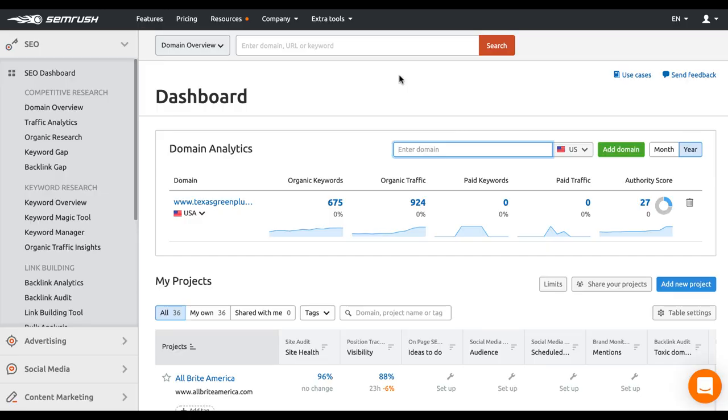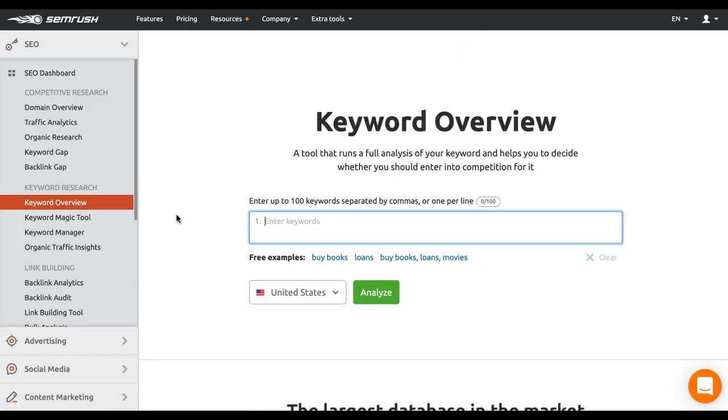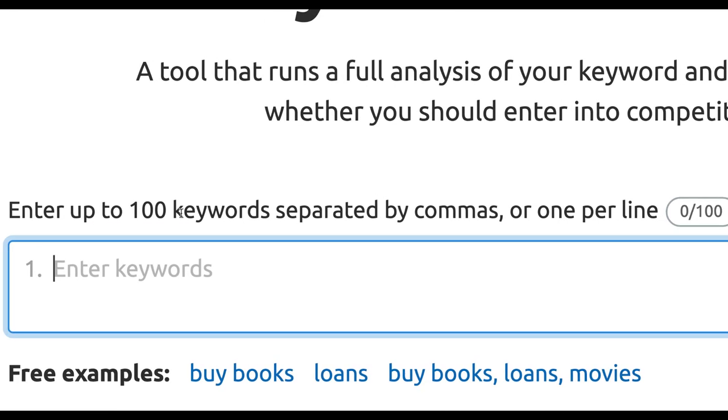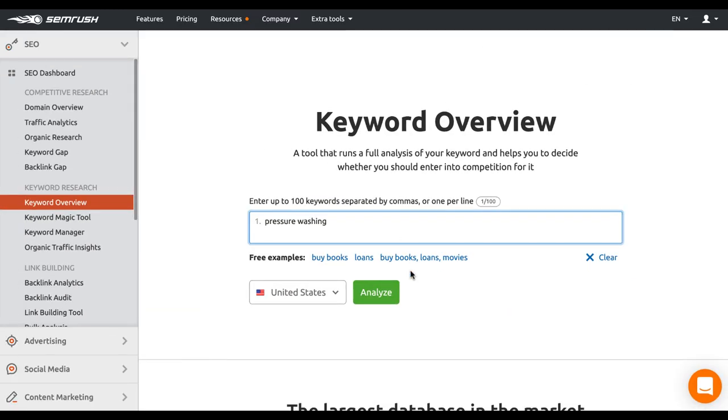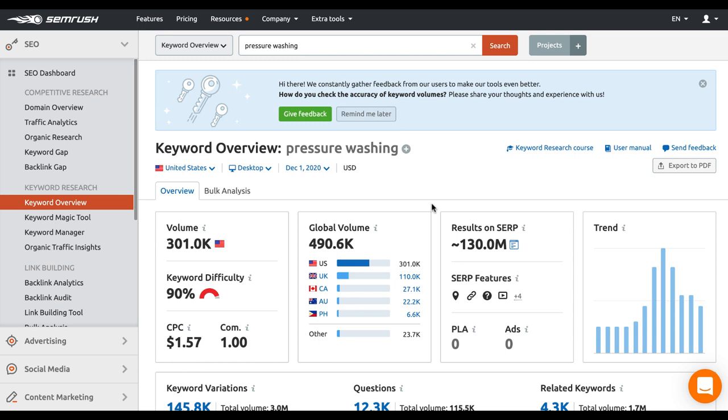Now we are inside of SEMrush. The first thing we're going to do is visit the keyword overview tool that SEMrush offers. This is a really good tool because you can enter several keywords separated by commas to see several different types of phrases. For this example, we're working with a pressure washing website, so I'm going to click pressure washing and then click analyze. This is going to show me a lot of data on who types in pressure washing and what people are actually searching.